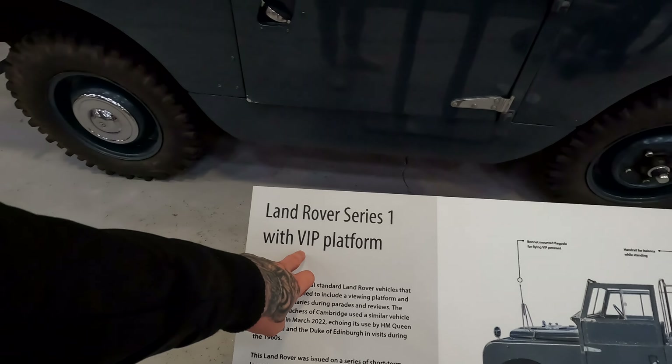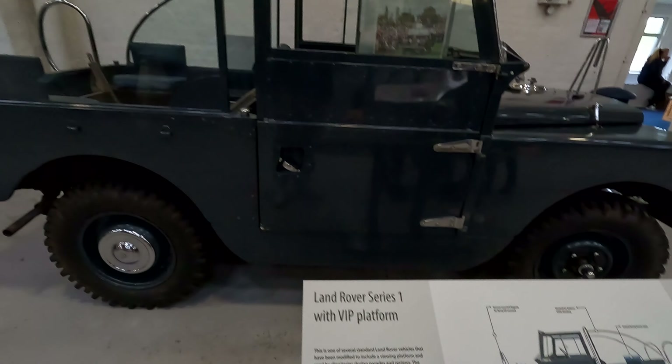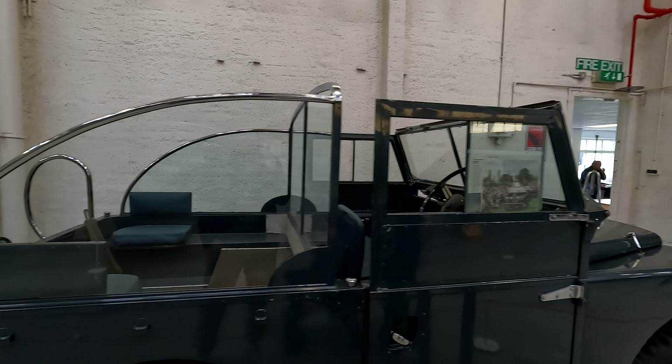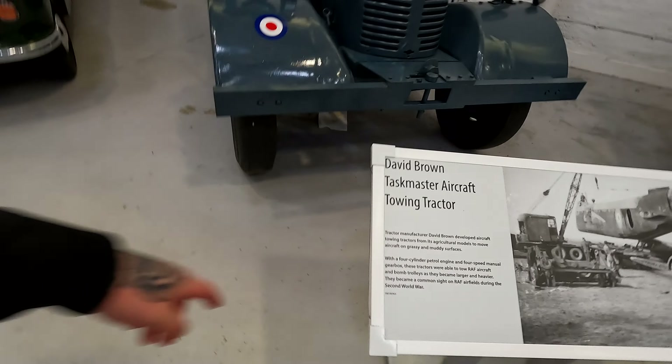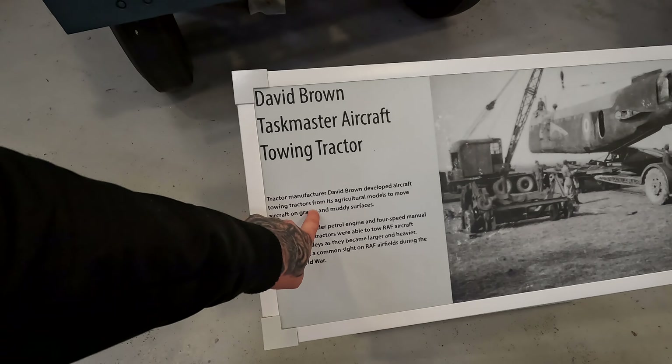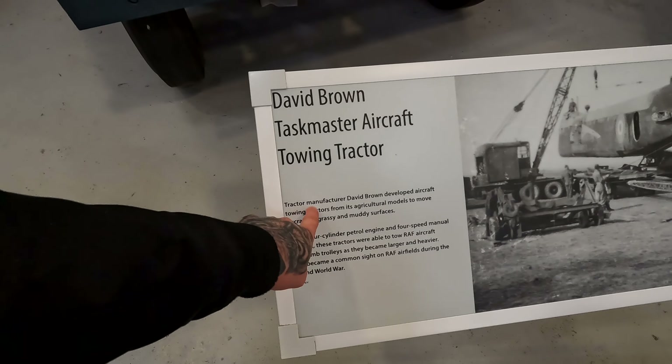Land Rover Series 1 with VIP platform — wow! Like the ones in the museum at Gaydon. And David Brown — that's the tractor we saw at Castle Farm. And a rocket engine — slice that off, slice that off. This is like rocket science.